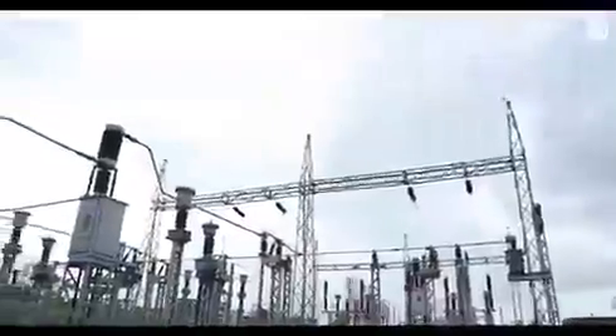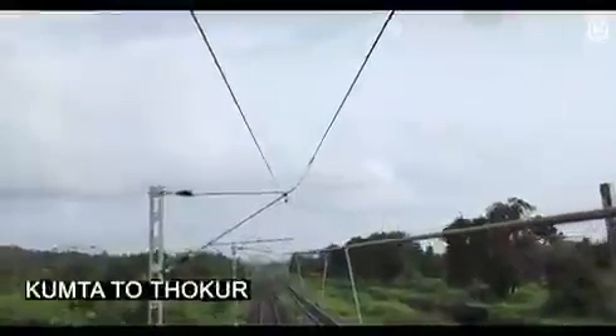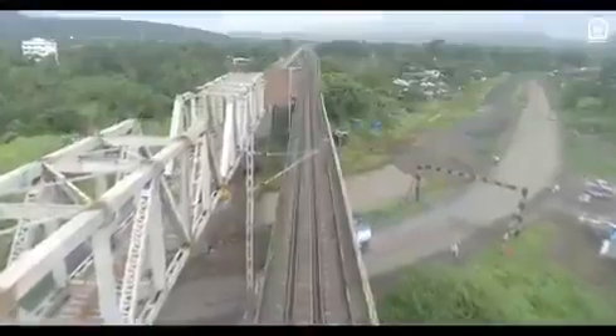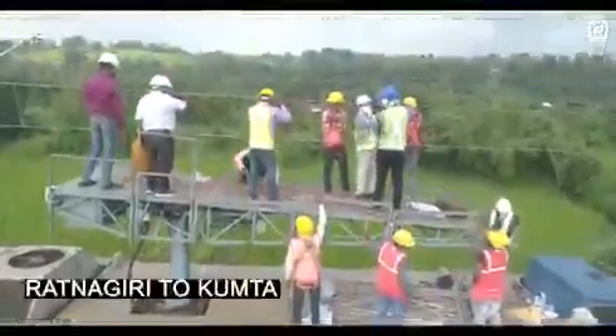These lines are connected to substations at periodic distances to ensure a constant flow of electricity throughout the line. With already laid lines from Veer to Ratnagiri and Kumta to Thokur — that is 340 km — covering stations, bridges, road under bridges, and tunnels, and with ongoing work from Roha to Veer and Ratnagiri to Kumta.